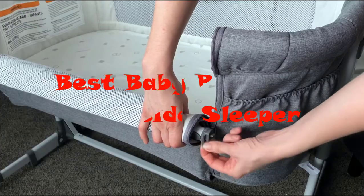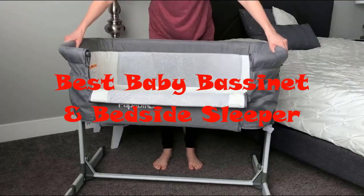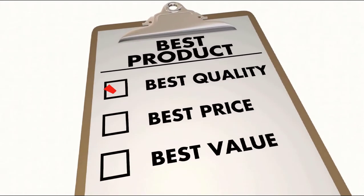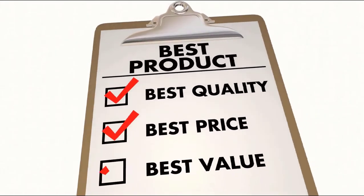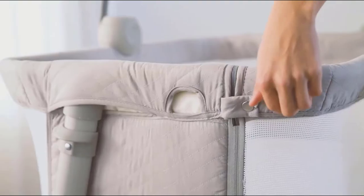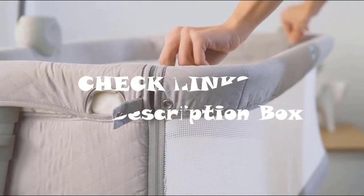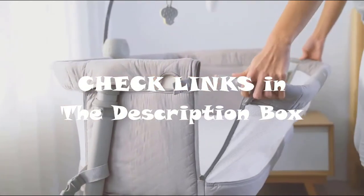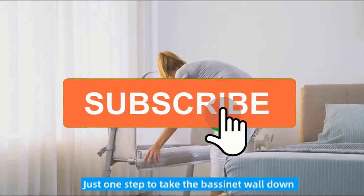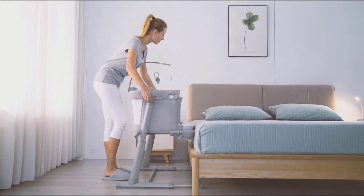In this video we're going to look at the top five best bedside bassinets available on the market today. We made this list based on our own opinion, research, and customer reviews, considering quality, features, and value. For more information and updated pricing on the products mentioned, check the links in the description below. Make sure you like the video, subscribe to our channel, and hit the bell icon for future updates. Let's get started.